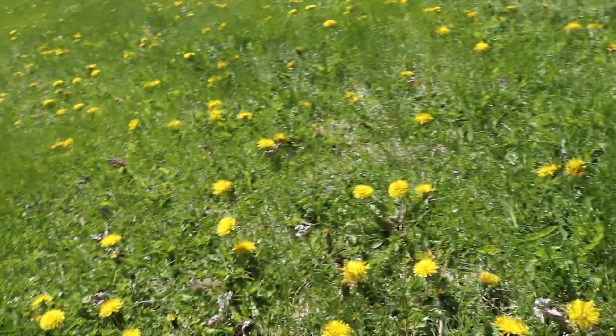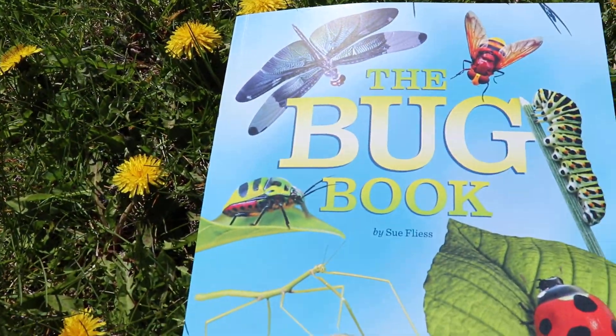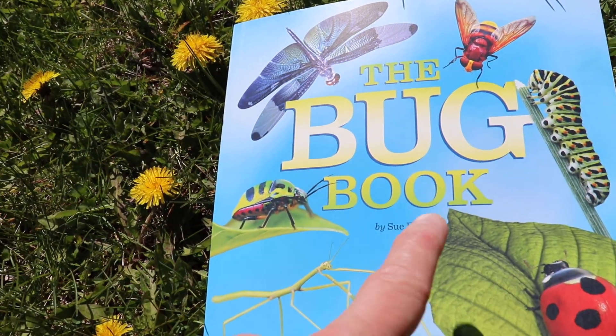I'm gonna read a book to you all about bugs. This book about bugs has lots of different insects in it. I'm sitting in the grass here because maybe we'll see a couple of insects or creepy crawly bugs while we're reading this book. All right, let's start. Our book for story time today friends is called The Bug Book.